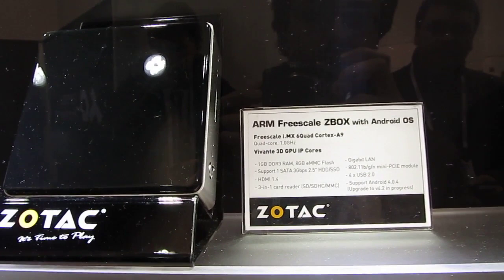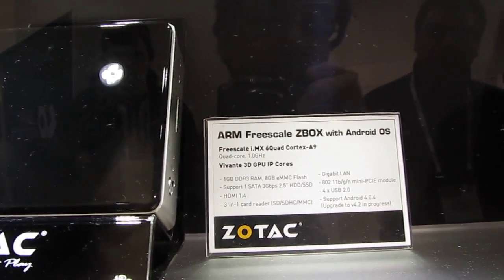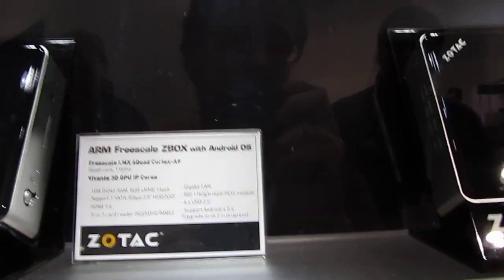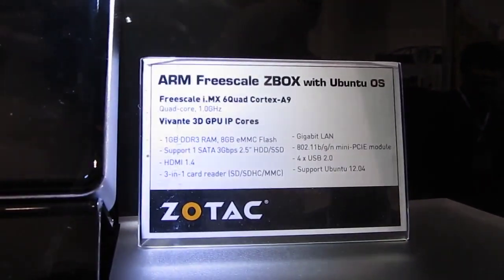These new guys are going to be less expensive, and unlike the bare-bones systems, they'll actually come with a system-on-a-chip — the Freescale IMX6 Quad Cortex-A9 quad-core processor, 1 gig of memory, and 8 gigs of storage. There are two versions: one is going to run Android, and the other version is going to run Ubuntu.